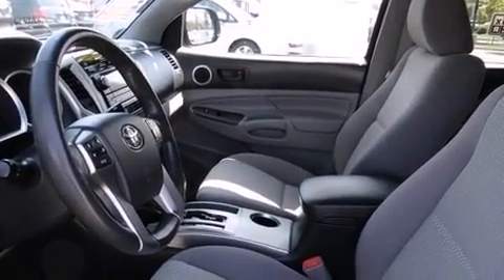Top features include a split folding rear seat, a rear step bumper, skid plates, and one-touch window functionality.